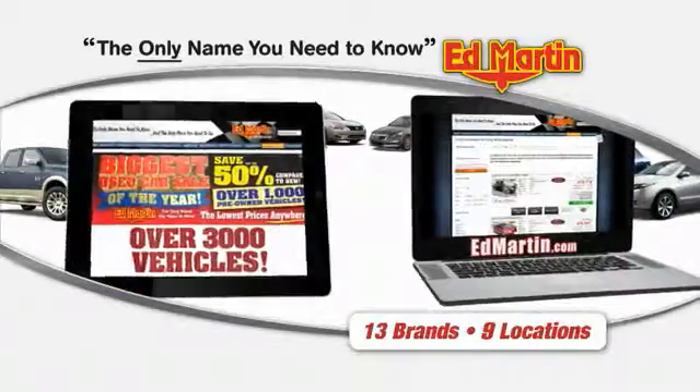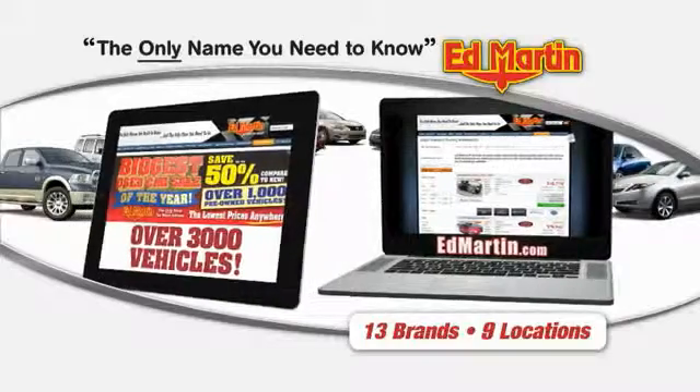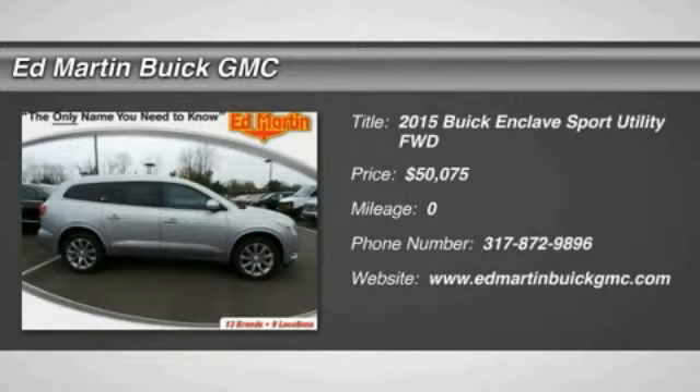Thank you for clicking our video. You can also shop over 3,000 more cars and trucks online at edmartin.com. The 2015 Enclave.